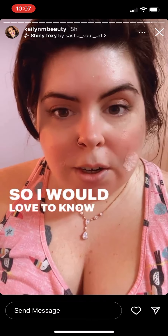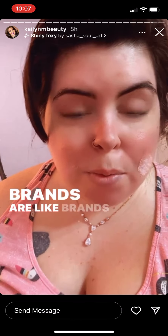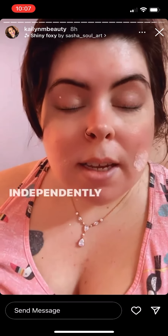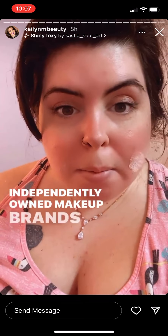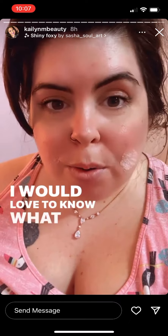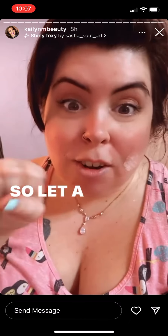I would love to know what your favorite indie makeup brands are — brands you cannot find in Ulta or Sephora, independently owned makeup brands that maybe not a lot of people know about. Let a girl know what your favorite indie makeup brands are!